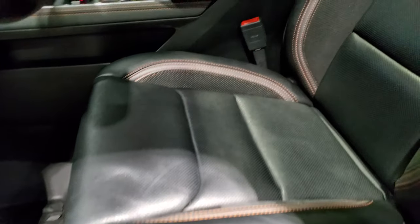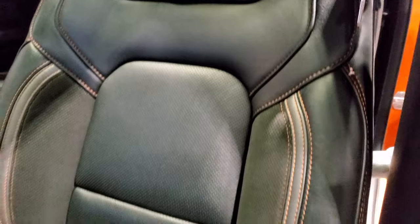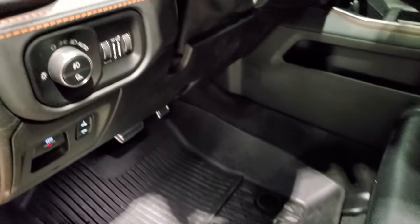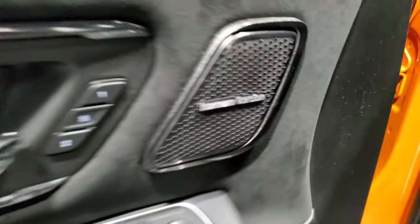Here are the front seats with the same trim as the back seats. You get TRX stitched into the backrest. Both seats are heated and cooled. You also get all-weather floor mats, power pedals, auto headlamps, power windows, locks, mirrors, power folding mirrors, and a memory driver seat.